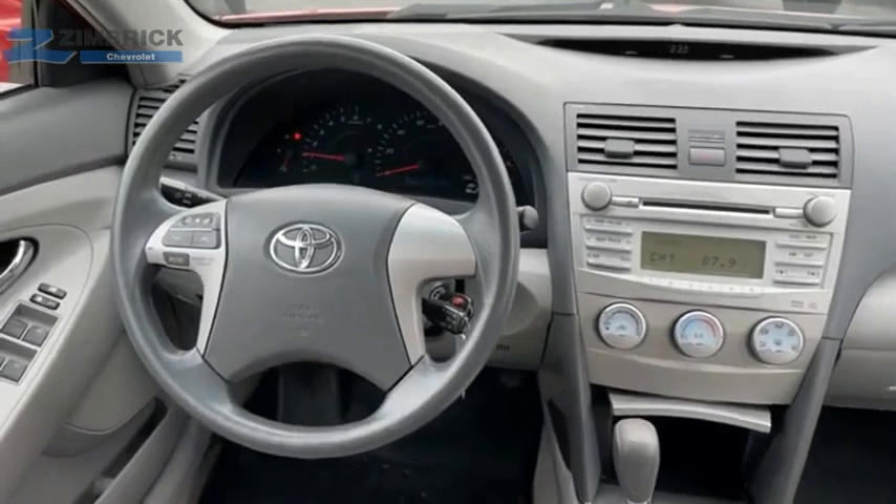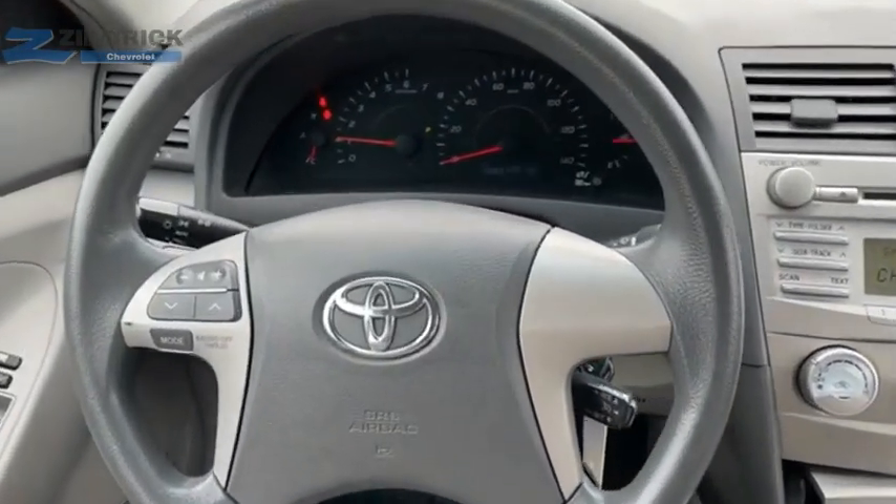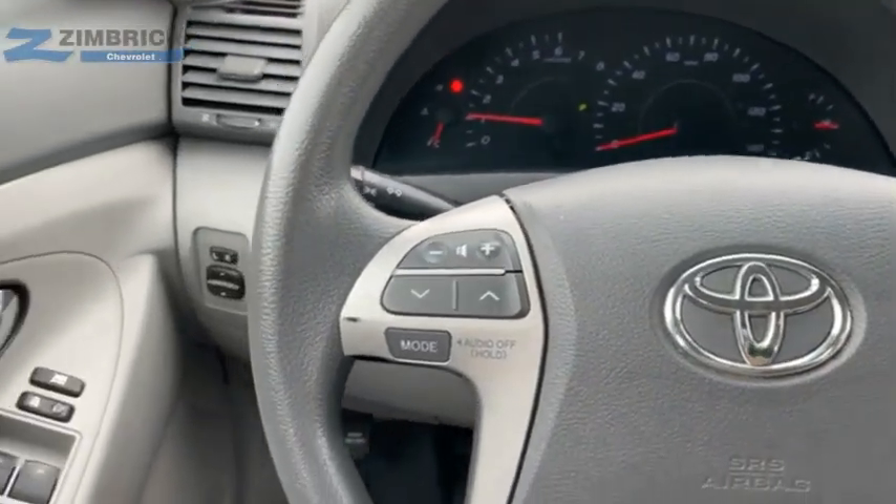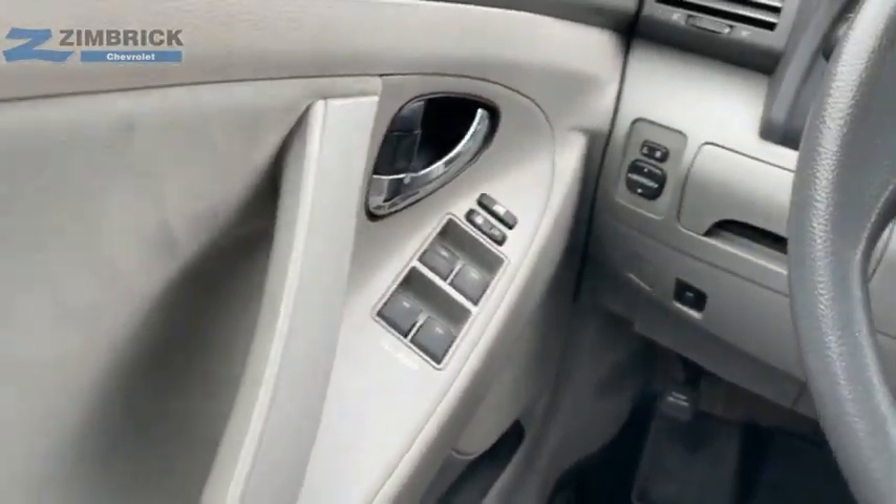The Toyota Camry is an affordable midsize car — reliable and a great comfortable commuter car. A vehicle like this doesn't come along every day. Come in and get it before someone else does.